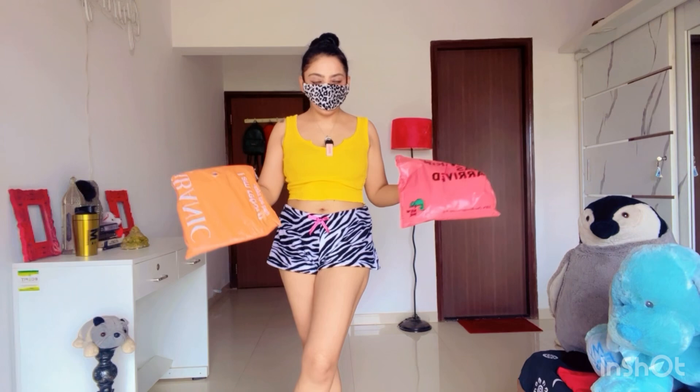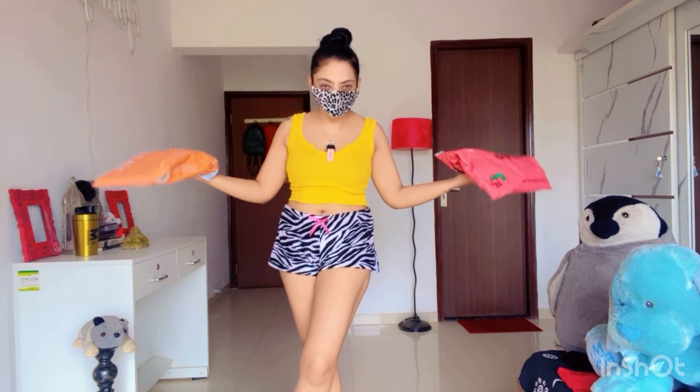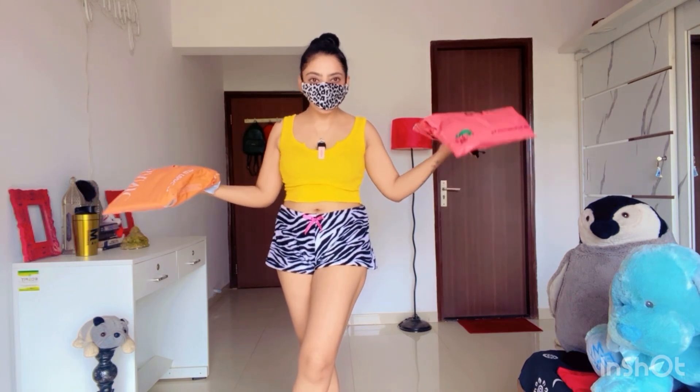The packets are here. This is Urbanic and this is New Me Asia packet. Let's open it and check out what is in these packets.